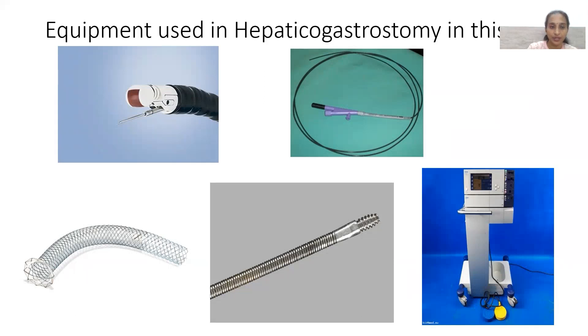The equipment used: a linear EUS scope, a cystotome to create the tract, and a special stent called the Giobor stent. This stent has a 70% covered portion and 30% uncovered portion. The uncovered portion stays inside the liver; the covered portion sits in the peritoneum and stomach wall, jutting into the stomach. Coverage is essential to prevent biliary leak. A metal dilator is also used to dilate the tract.